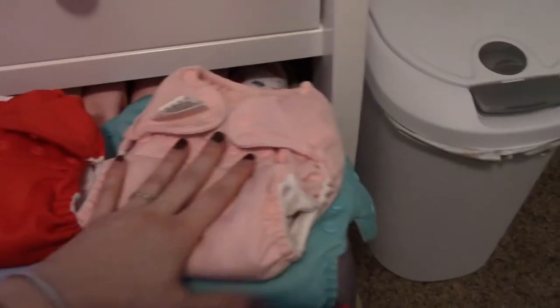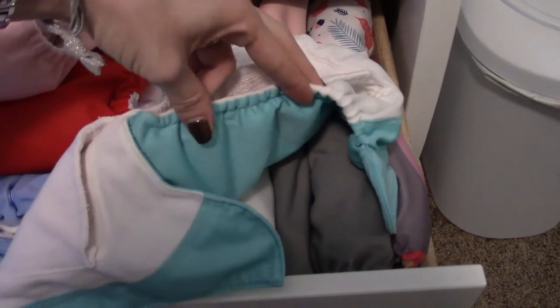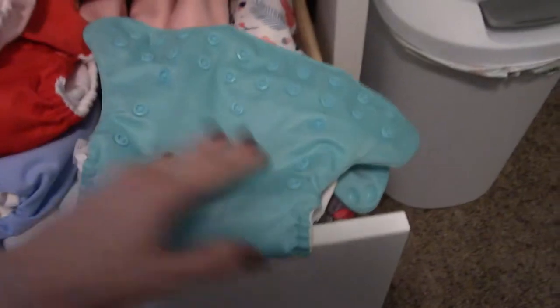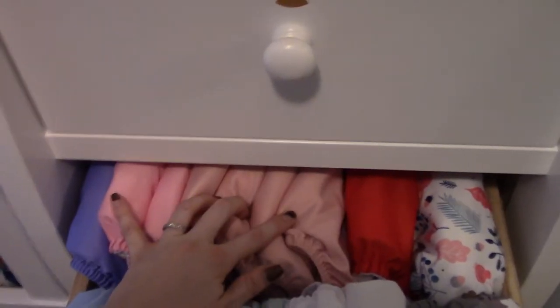These two are BumGenius FreeTimes and their elastic was not great — it's completely gone on one. I'm in the process of replacing the elastic in both of them; before I fixed it, it was really loose and too big for her. Once I fix them I'll be able to use them. The FreeTimes are the all-in-one style with a tongue soaker design.